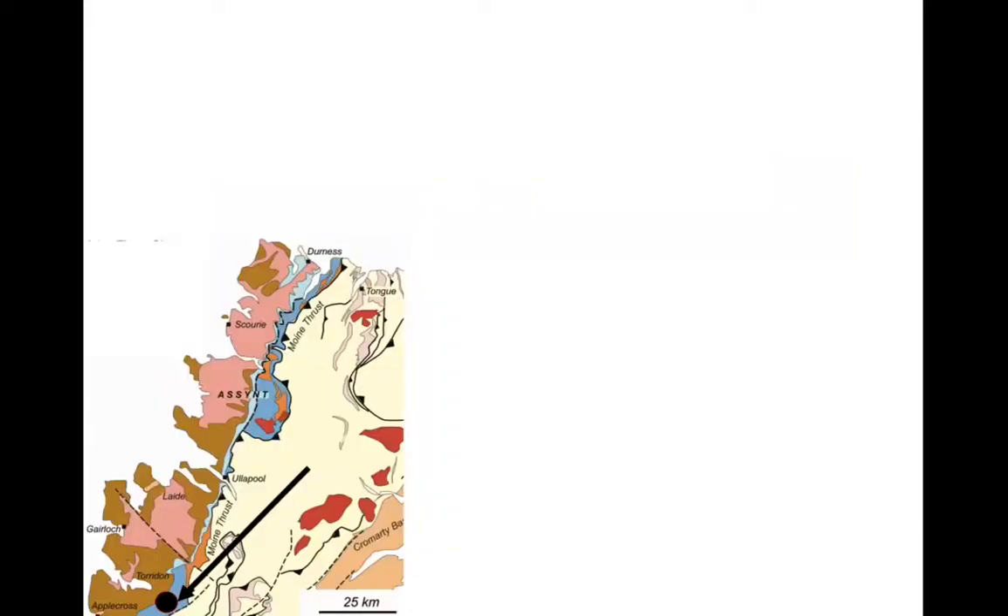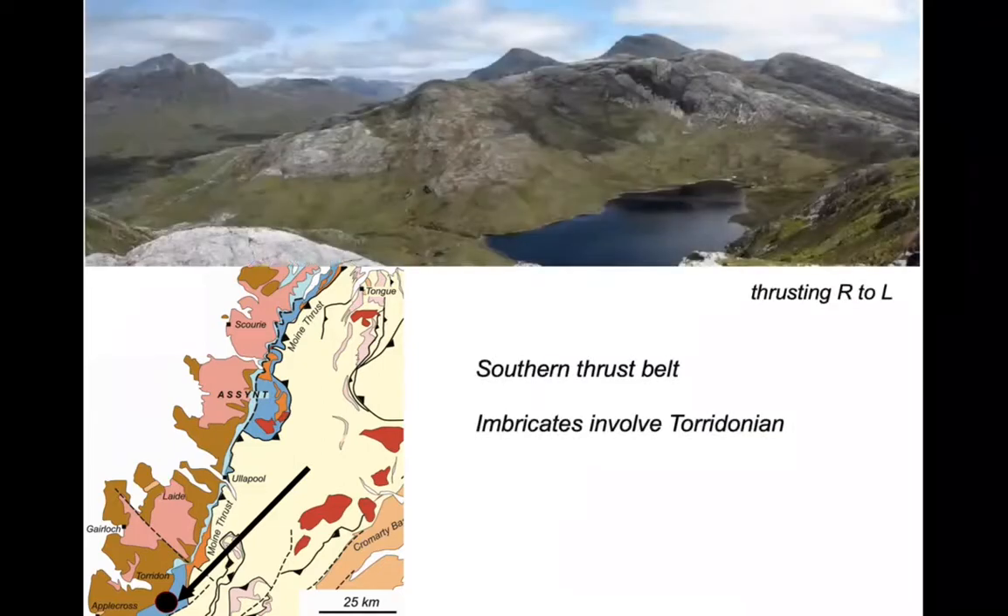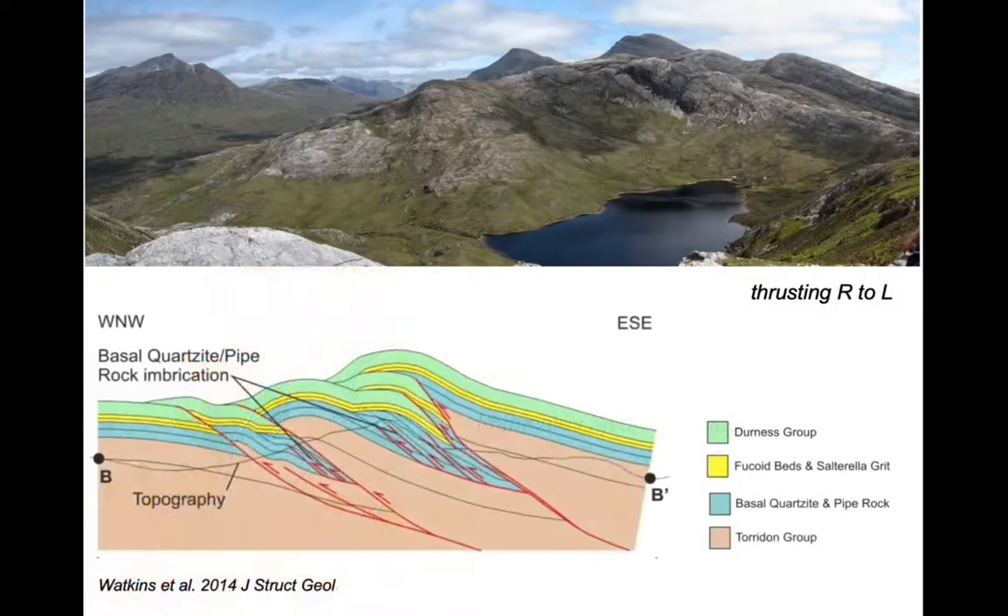Let's go right down to the southern end of the Moine Thrust Belt near the village of Torridon. In this area the structure involves the underlying Torridonian sandstone. These hills show some really spectacular structures — the cross section shows the brown Torridonian rocks stacking the units up, with thrust slices that are quite widely spaced and very thick.